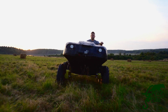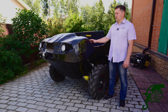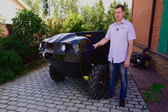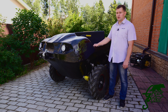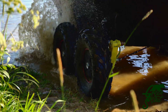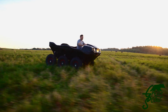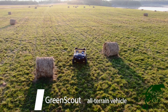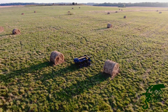Environmental friendliness: there are no harmful emissions from fuel combustion in our all-terrain vehicle. We do not use any gasoline or diesel fuel at all. We do not pollute nature with greenhouse gases, oils or carbon dioxide. Our all-terrain vehicle is also able to move on water, which naturally makes it different from any other ATVs.